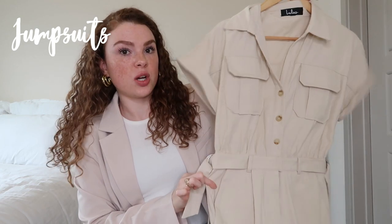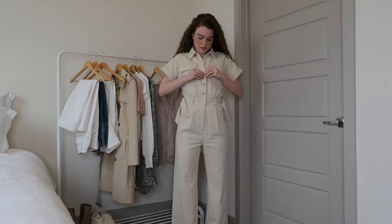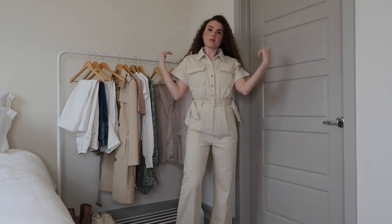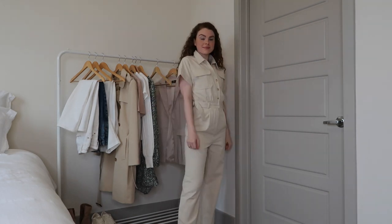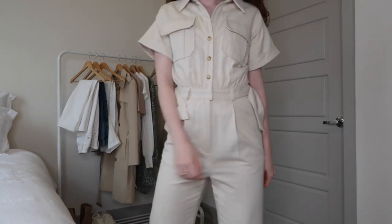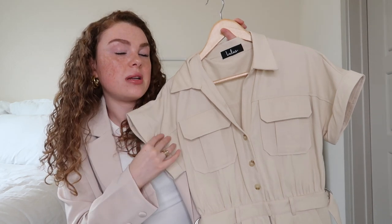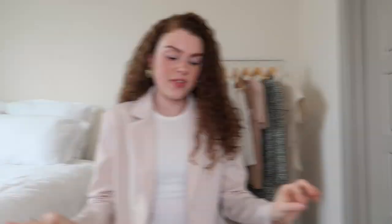The next tip for transitioning from winter to spring is to have at least one staple jumpsuit in your wardrobe. I really like jumpsuits, especially when it starts getting warmer, because you're not wearing a ton of layers — jumpsuits are super breathable. This one is khaki, which is adorable. You don't have to add a ton of accessories; the jumpsuit speaks for itself. Just pair it with sneakers and you're good to go. This will definitely be a staple in my wardrobe.